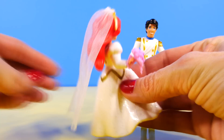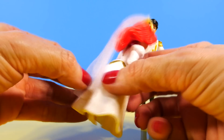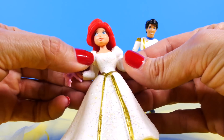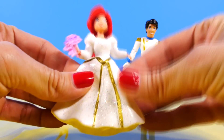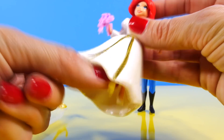Princess Arielle has on a beautiful veil. It comes all the way down to the bottom of her dress, and that is removable. She also has a removable bouquet of flowers, and her dress is removable. Her head turns a little bit. Her dress feels like it's made out of some sort of a rubber material, and her legs do work.